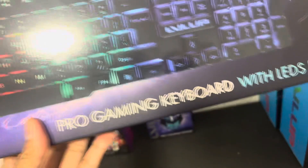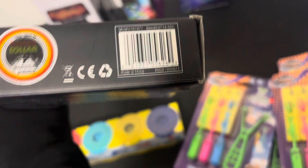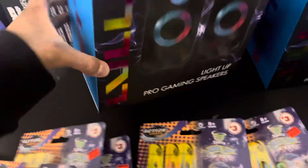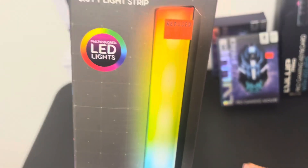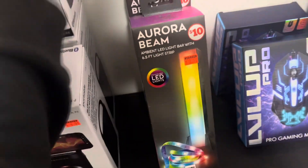All these items are Family Dollar clearance. Check for stickers, but sometimes they won't have any — like this one didn't have a sticker. If you see these, just look for them because some didn't even have a price on them. There's a SKU number if you need it. I'll show you another SKU here for the mice and then for the light-up gaming speakers.